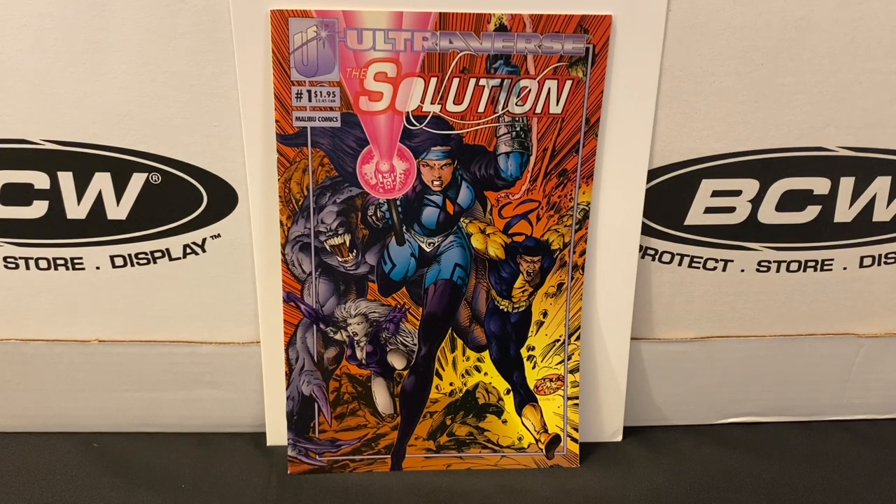Kicking things off is a book called The Solution, number one. I had never heard of it — I'm only vaguely familiar with the Ultraverse to begin with. It's done by Malibu Comics. I looked this title up since bringing it home; it was a series that ran about 17 or 18 issues. The team on the cover is a team of mercenaries, and that's about all I know. I just stumbled across this book, it looked really cool, so I figured why not for the price. This was pretty strictly a cover buy.